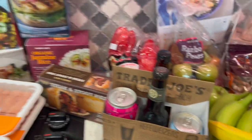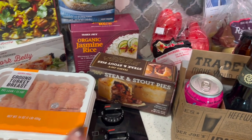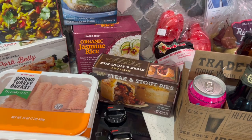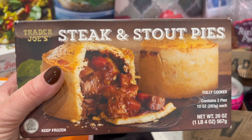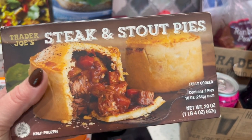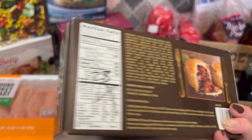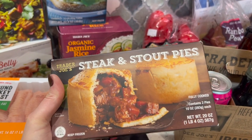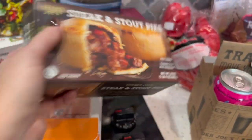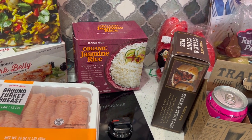Now on to frozen stuff. My husband was shopping with me this time so we got some things I normally don't get. Starting with steak and stout pies — the big reason I never got them is that each pie is 800 calories, which scanned in at 28 points. So if I eat these, I'll make sure everything else I eat that day is zero-point foods.